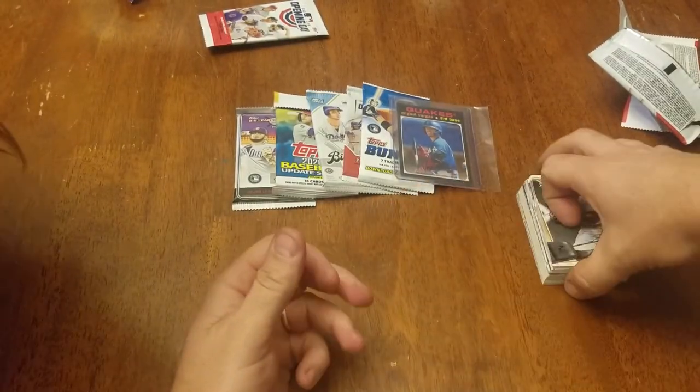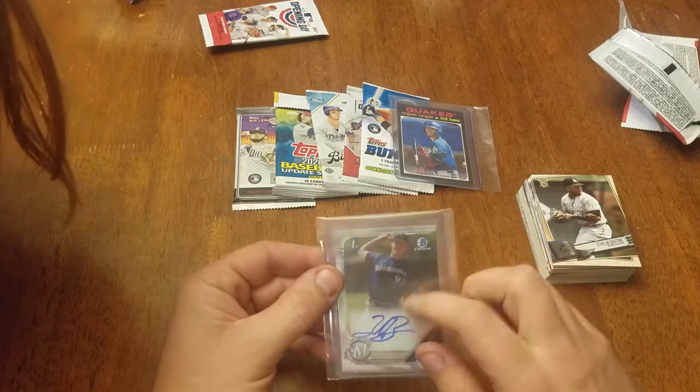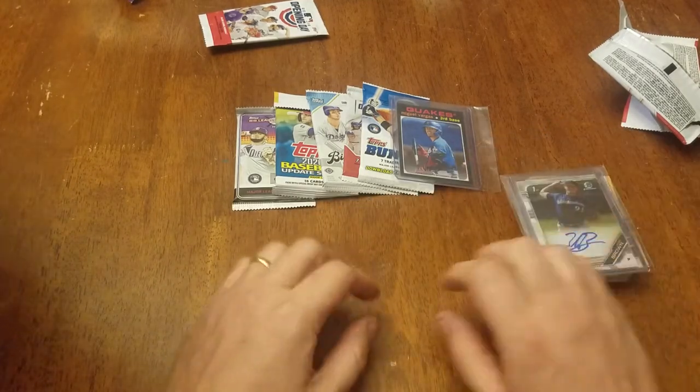That's that week's — pretty nice cards in there. I like that Bowman Chrome First Bowman card.